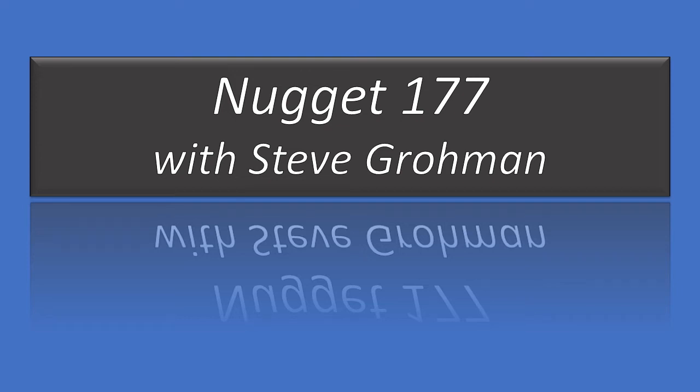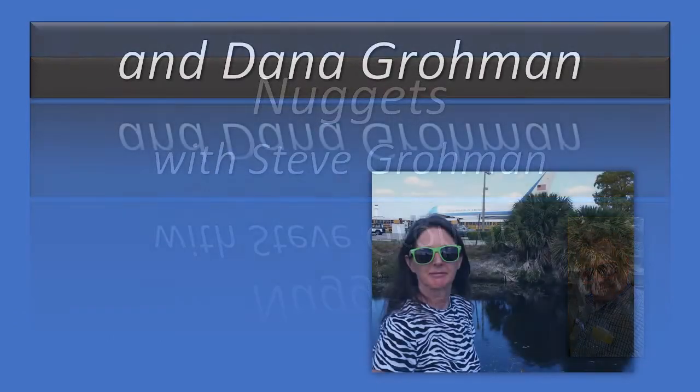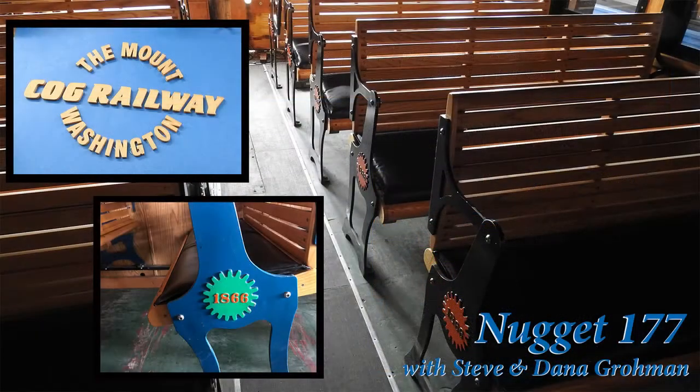Welcome to Nugget 177. Steve Groman, and we are continuing our series with our friend David Clifford, a machinist with the Mount Washington Cog Railway.